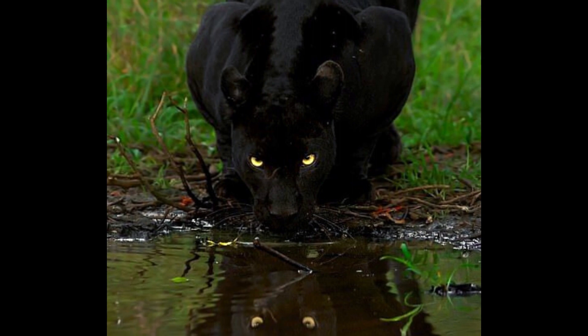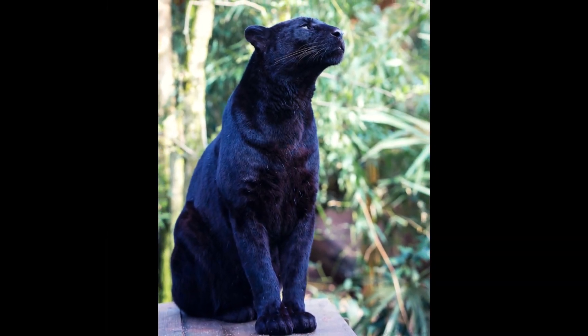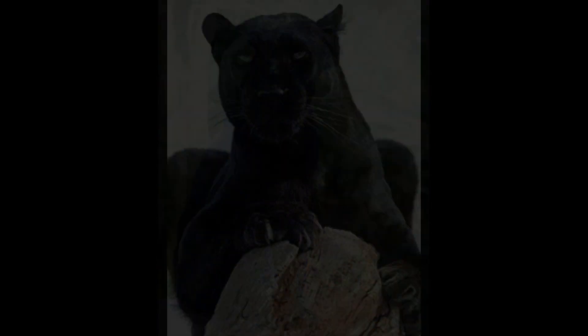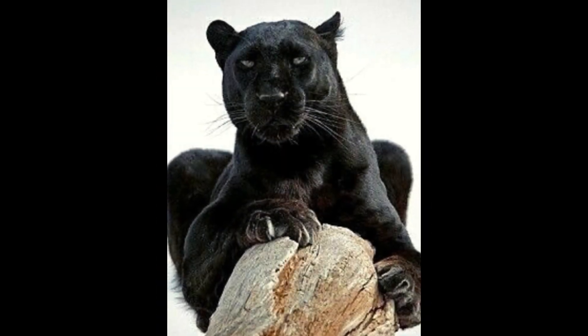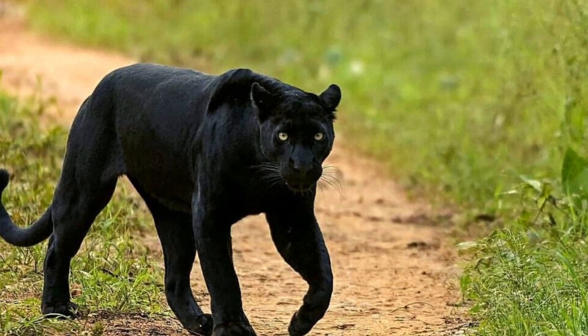The gestation period for a female panther is around three months, resulting in a litter of two to four cubs being born. Panthers usually give birth in a safe den. The male plays no part in raising the panther cubs, which stay with their mother for almost two years.